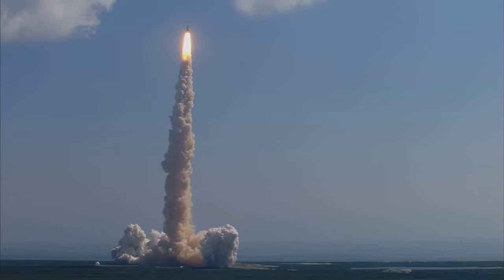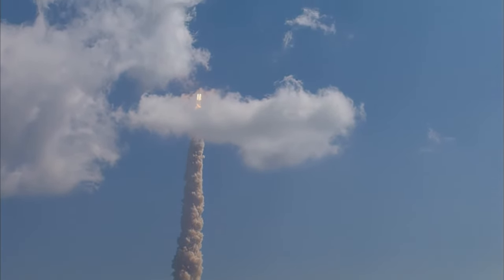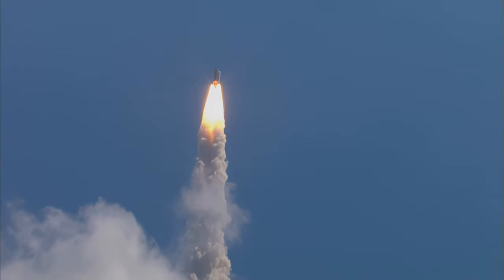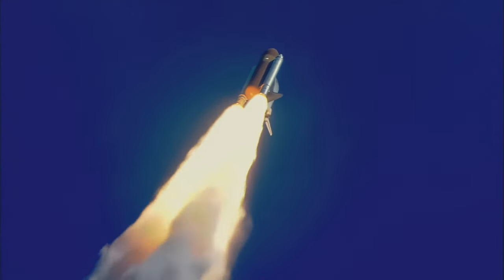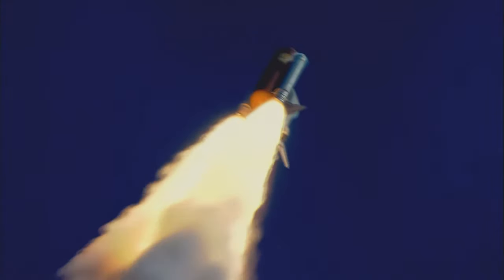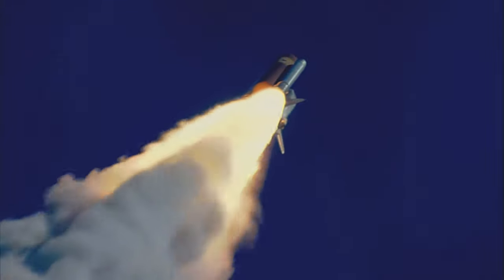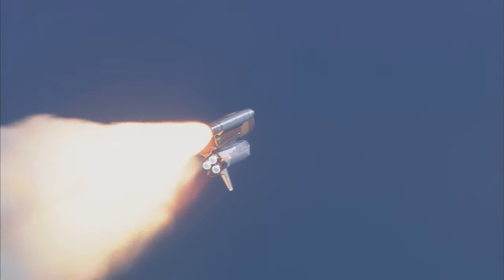Houston is now controlling. Commander Eileen Collins confirming Discovery is rolling onto a course for a rendezvous at the International Space Station. This is a view from a camera on Discovery's external fuel tank. Discovery's three engines are now throttling down to two-thirds throttle to prepare the spacecraft to pass through the area of maximum air pressure and go supersonic.